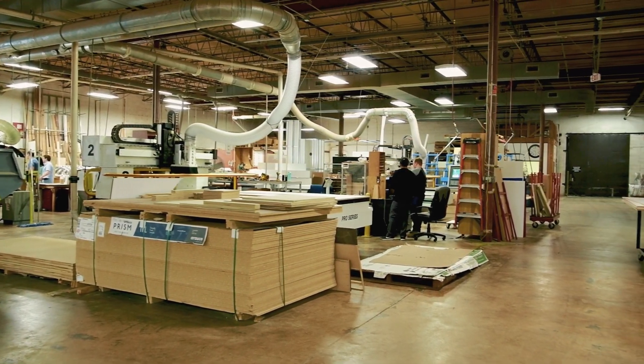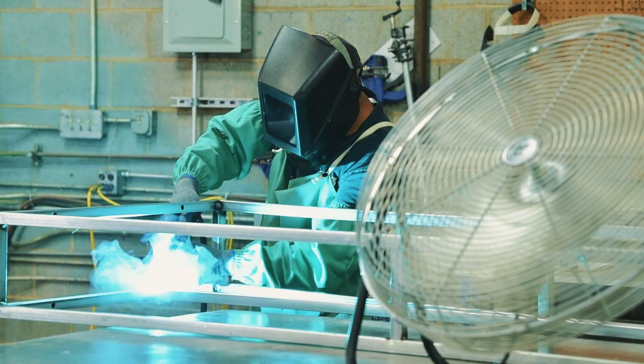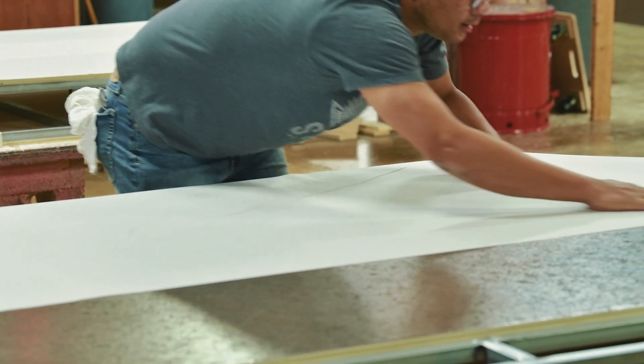Plastics Fabricators is a local company here in Charlotte, North Carolina. It's been established since the early 90s. We do a little bit of everything. We work with a variety of materials: plywood, acrylics, aluminum, and a lot of laminated materials.